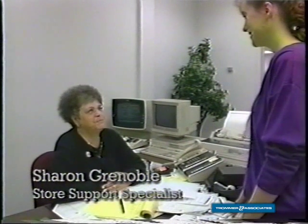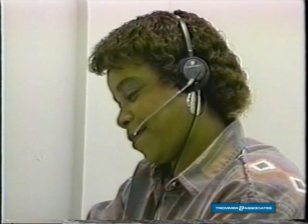This is store support. We answer many calls throughout the day and evening. We're here to answer any calls that might arise from the stores. We do answer all questions. If we do not have a direct answer for you, we will find an answer for you.